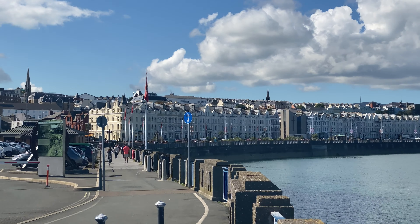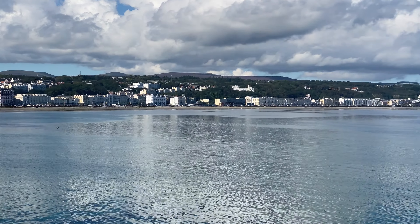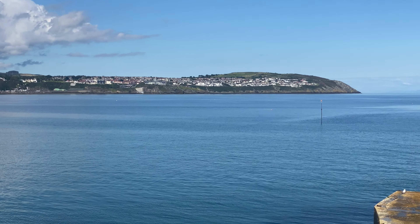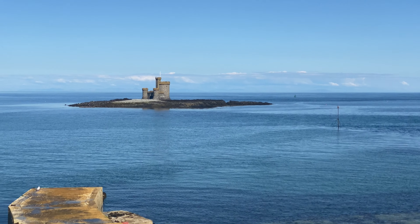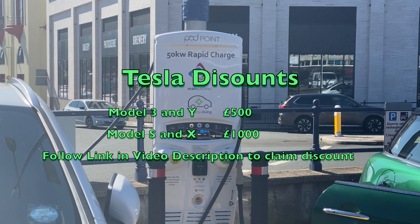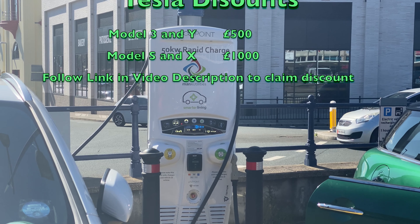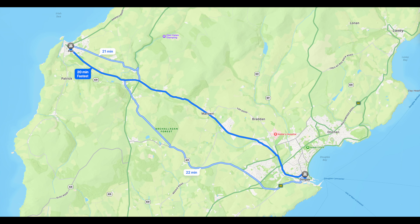More views of Douglas harbour when we got back in the evening. This is the only fairly fast car charger on the whole island — 50 kilowatts. It's another short drive right across the island to Peel, a small fishing port and resort, and formerly the capital of the island when the Vikings ruled here.